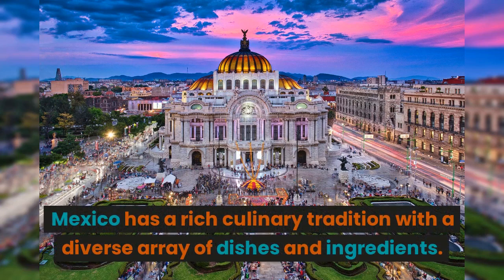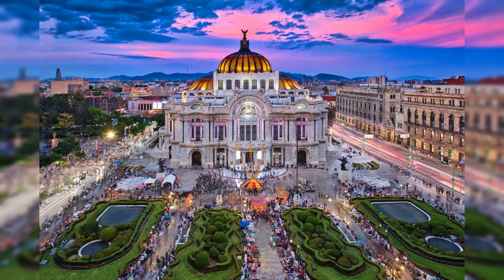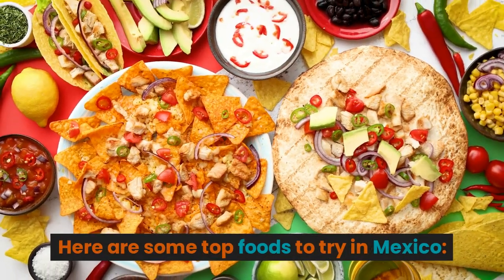Mexico has a rich culinary tradition, with a diverse array of dishes and ingredients. Here are some top foods to try in Mexico.